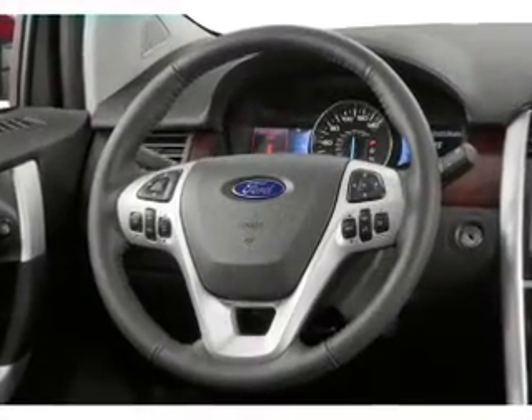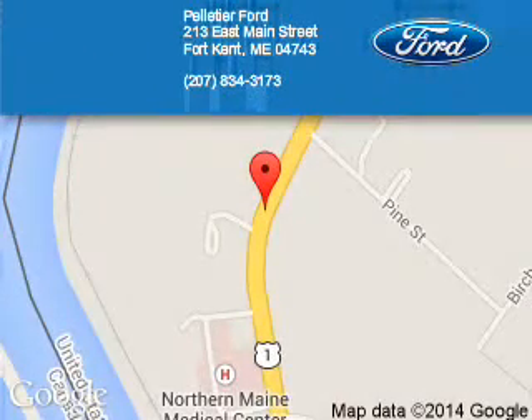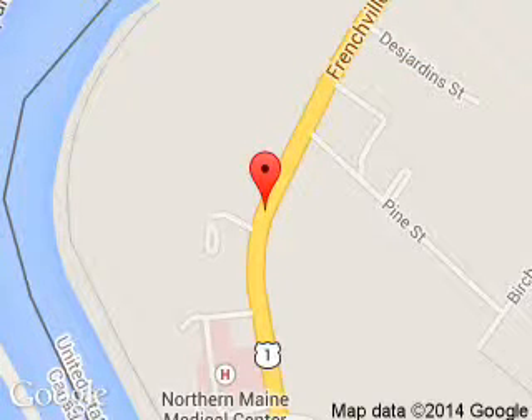Call or click to contact us. Pelletier Ford is dedicated to doing everything possible to ensure that the experience you have selecting your next vehicle is a pleasant one. We are located at 213 East Main Street, Fort Kent, Maine, 04743.